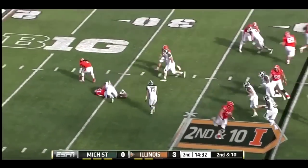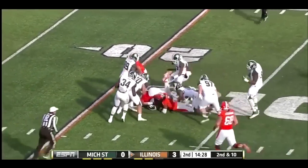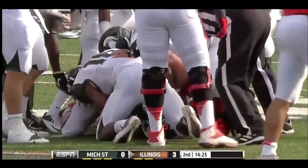A handoff, and a reverse, and it's fumbled. Everybody looking for the football. There's a scramble for it, and it is recovered by the Spartans at the Illini 22-yard line.